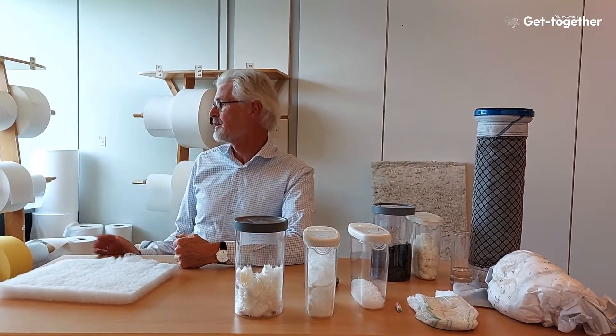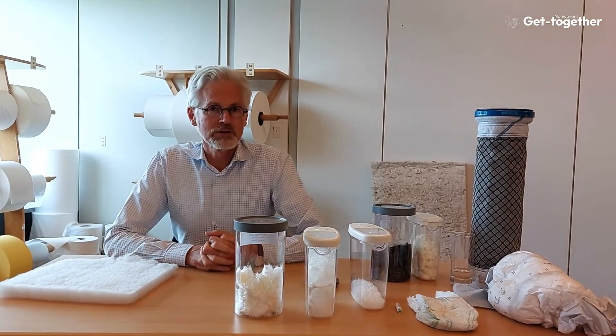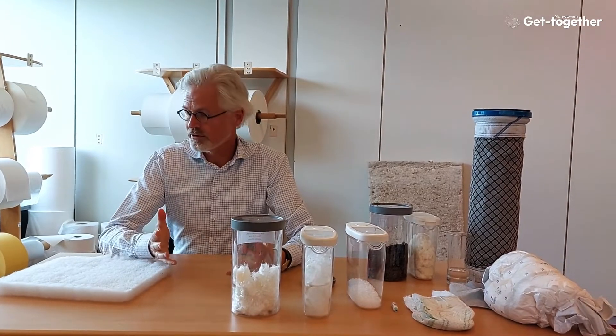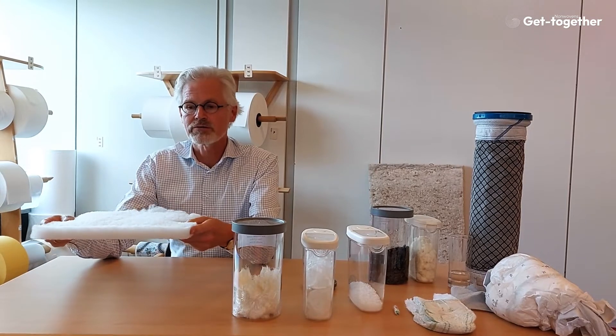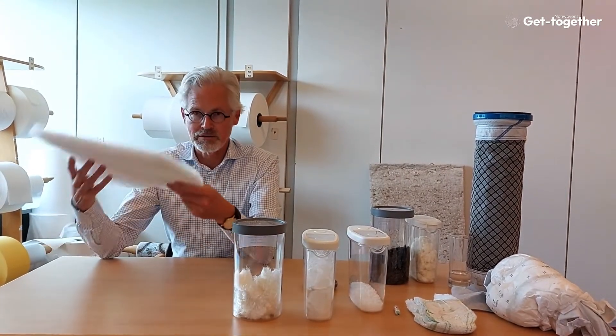You see many examples of that here in the background. And what can we do with these non-wovens? I just put a few examples on this lovely desk. I'm sitting on a chair — the upholstery is filled with a polyester resilient non-woven, most likely like you see here.